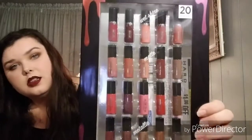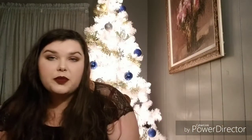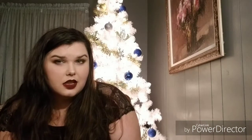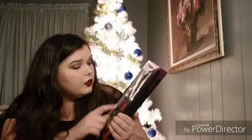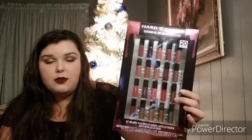I got this from Hard Candy — it's their lip set. I don't remember exactly how much it was, but I got it on sale. I think it was normally $10 and I got it for $7.99 or $5.99. It has velvet mousses, metallics, and wet forever glosses. These two rows are matte and this row is metallic. I'm going to split this up and give it as gifts — the colors I won't wear but that would look good on someone else.